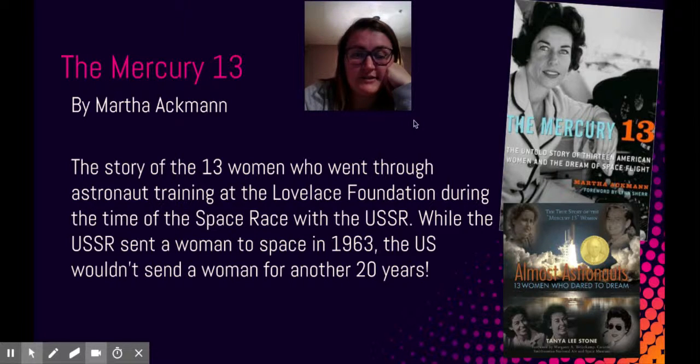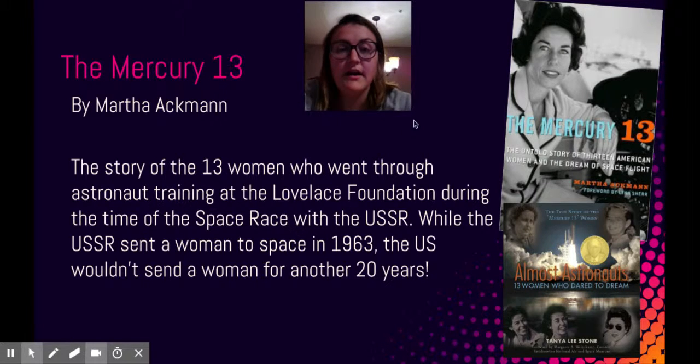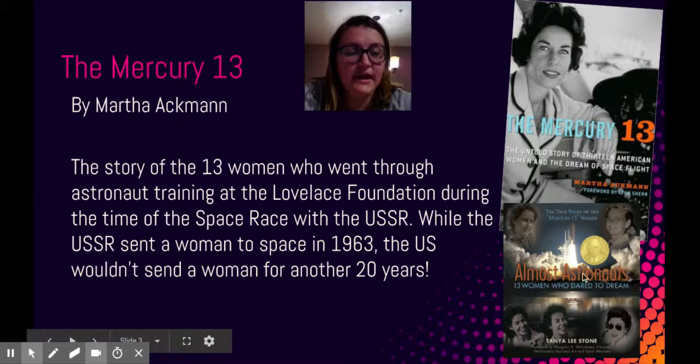It just seems like a very interesting book, so I'm excited to read more about it. I chose it because I have a young reader's version called Almost Astronauts in my classroom that a few of my students had read this year and were really interested in. That spurred my interest in wanting to know more about these women, and I think bringing light to the stories of minorities and women in STEM is so important.